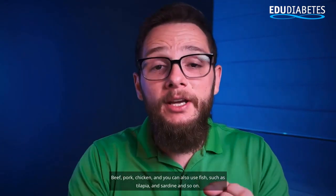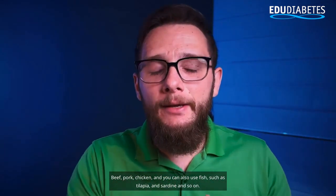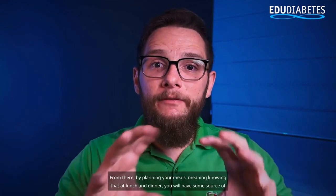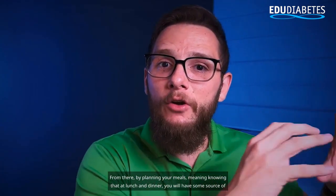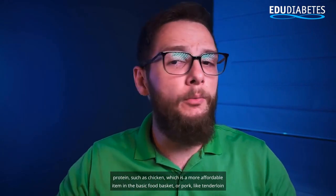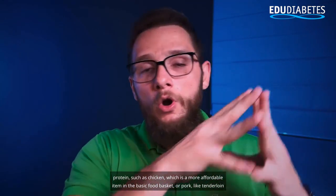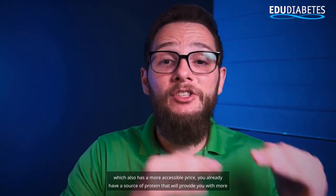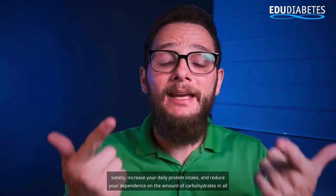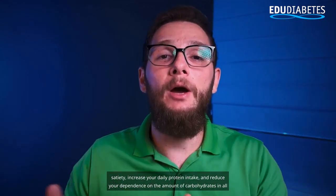Beef, pork, chicken, and fish such as tilapia and sardine — from these items you can already have protein options for your entire week. By planning your meals, knowing that at lunch and dinner you will have some source of protein such as chicken, which is more affordable, or pork like tenderloin, which also has a more accessible price, you already have a source of protein that will provide more satiety, increase your daily protein intake, and reduce your dependence on carbohydrates in all your meals.